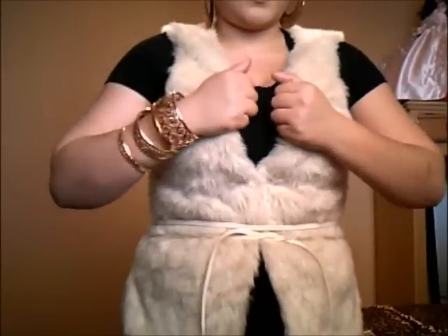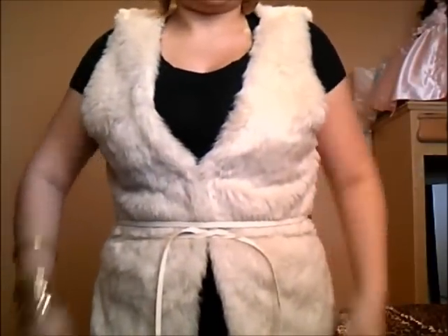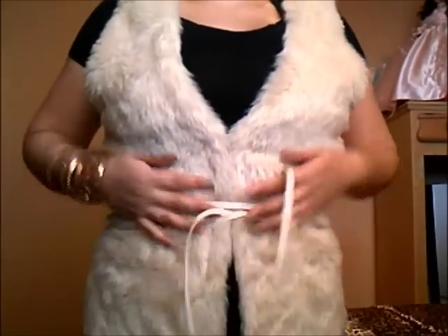I'm chunky as it is and that vest does not help. Hopefully I'll lose weight — I'm trying, it's really hard though. Food is my weakness. But anyway, that was my complete haul everybody.